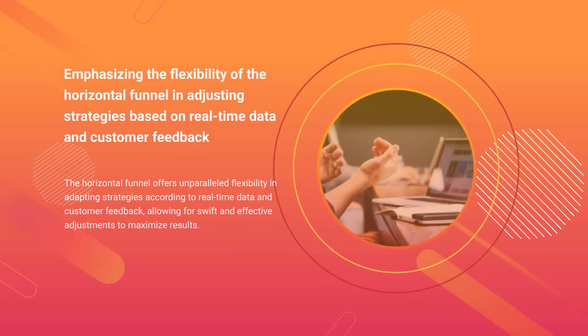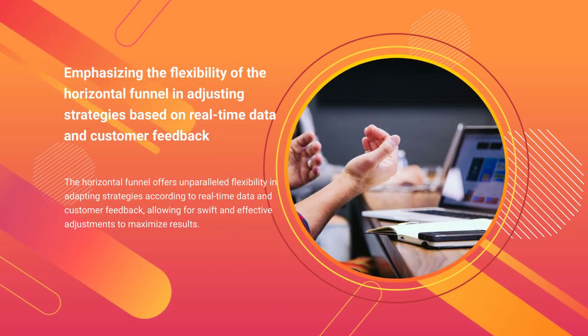The horizontal funnel offers unparalleled flexibility in adapting strategies according to real-time data and customer feedback, allowing for swift and effective adjustments to maximize results.